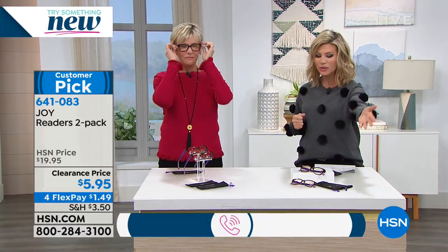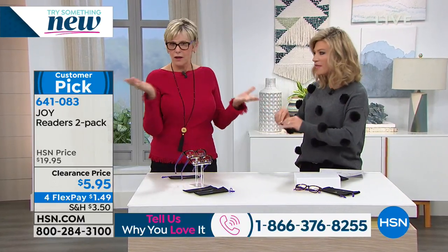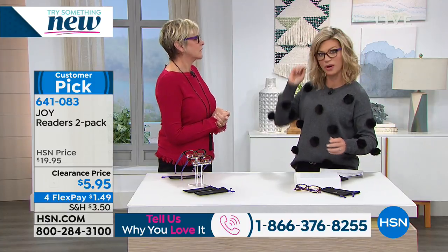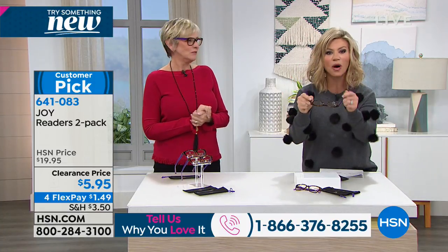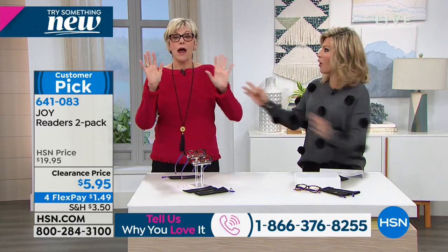And always a customer pick — which means you love — our Joy Mangano Readers. All of us here at HSN have pairs everywhere. I didn't believe I'd need them until my 40s, and I really need them. You get two pairs today, optic quality, for $5.95. It's crazy. And these are Flex Pay.